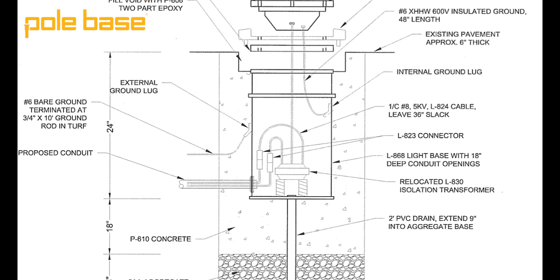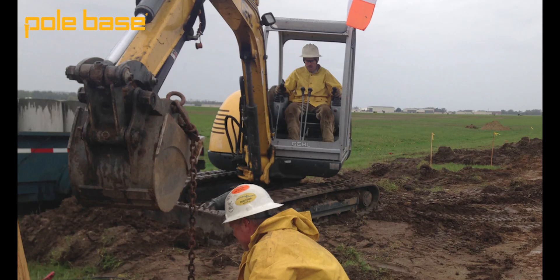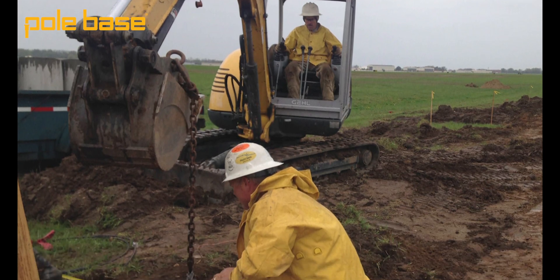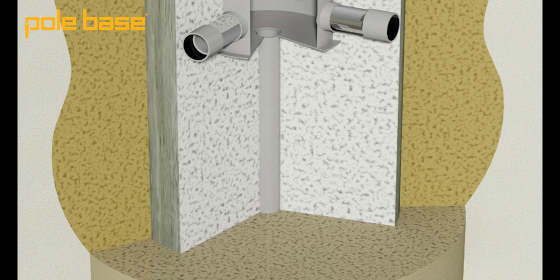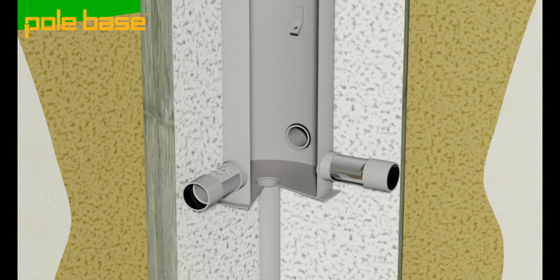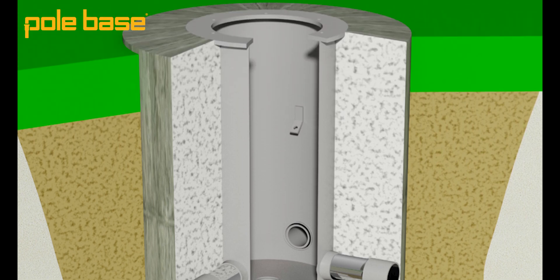The electrical contractor on site saw there was an issue here, and they decided to solve this with Pole Base. Pole Base could make each and every one of these taxiway foundations to spec. Additionally, each of these units could have an L867 FAA-approved lighting canister that they could put their lighting components into these bases with.